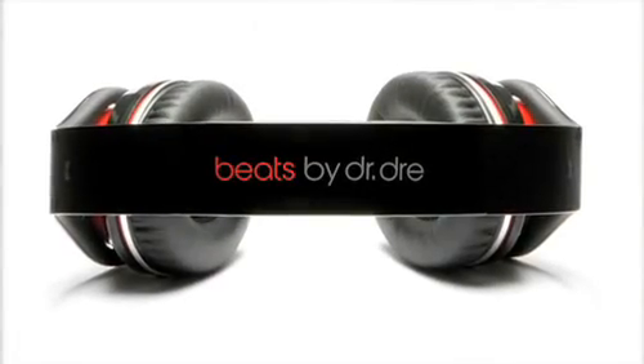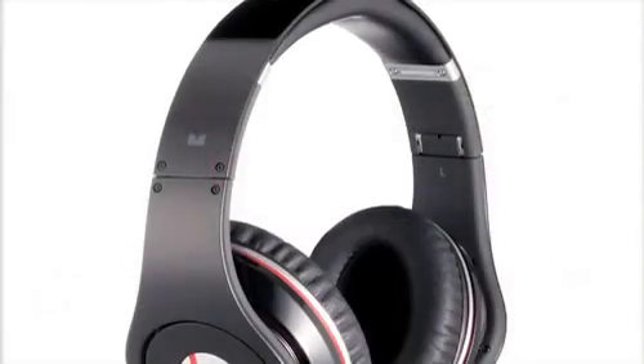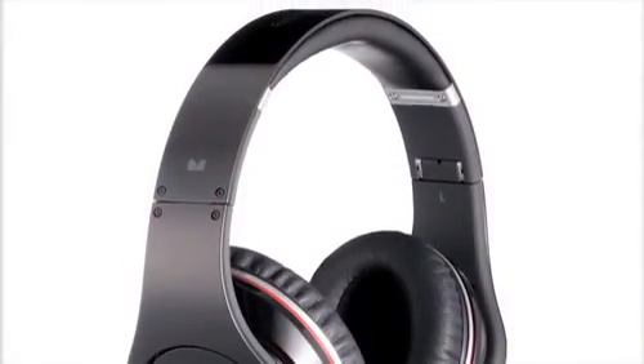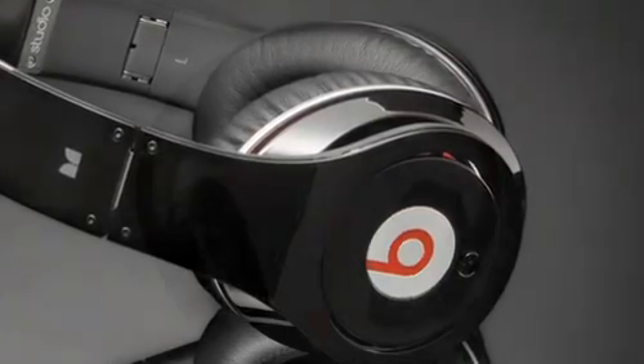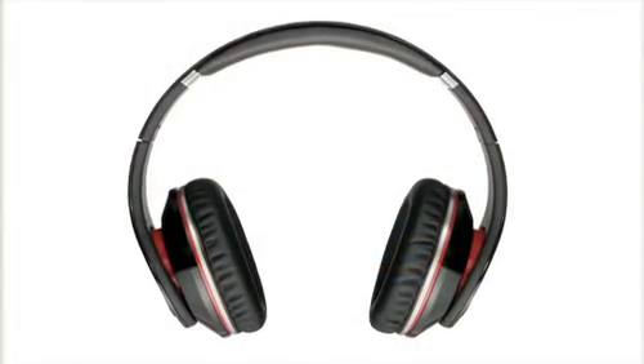Hi, I'm Kevin Lee, and welcome to a guided tour of the incredible Beats by Dr. Dre headphones from Monster. The first thing you'll notice is that we took a fresh approach to how a headphone should look. The flat headband and the piano black gloss finish really gives Beats an elegant and bold look that is just stunning when you wear it.